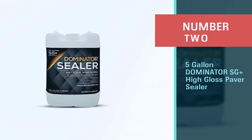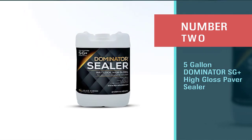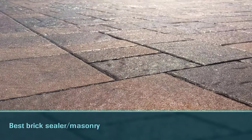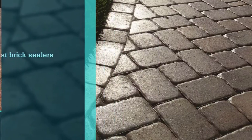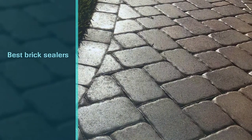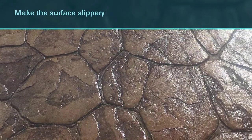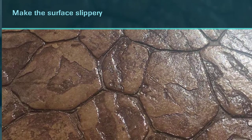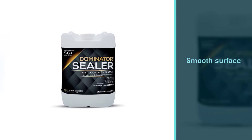Number two: the five-gallon Dominator SG Plus high-gloss paver sealer. Unlike other paver sealers, the Dominator SG Plus gives a high-gloss look once applied to any paving type, including brick walls. One of its key benefits is protection against oil stains. This sealer covers 400 square feet per gallon per coat, which sets it apart from the competition. Overall, it's a cost-effective solution.